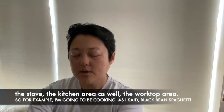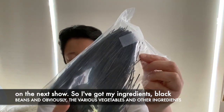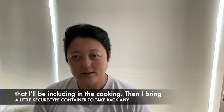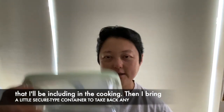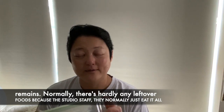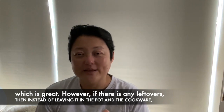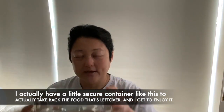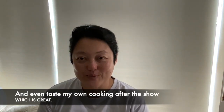For example, I'm going to be cooking black bean spaghetti on the next show, so I've got my ingredients — black beans and obviously the various vegetables and other ingredients I'll be including in the cooking as well. Then I bring a little secure-type container to take back any remains. Normally there's hardly any leftover food because the studio staff usually eat it all, which is great. However, if there are any leftovers, instead of leaving the food in the cookware, I have a secure container to take back whatever's left over — and I get to enjoy and taste my own cooking after the show.